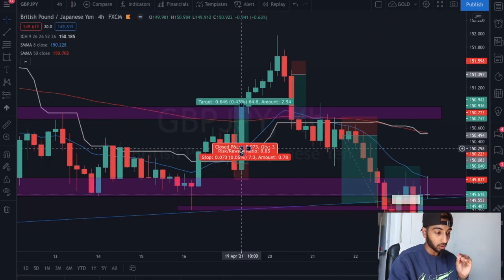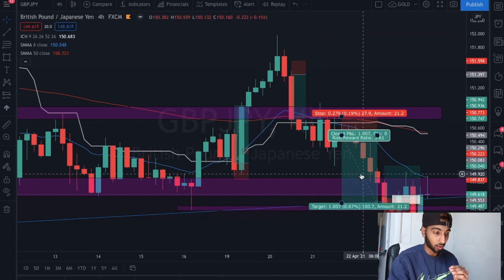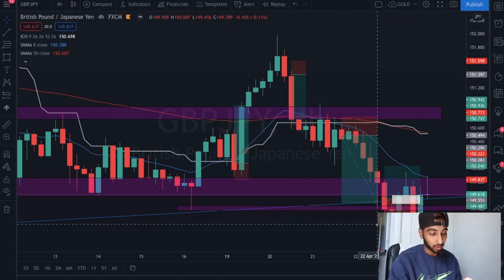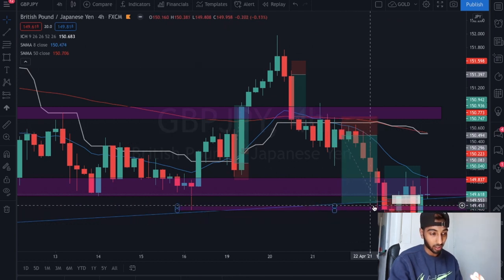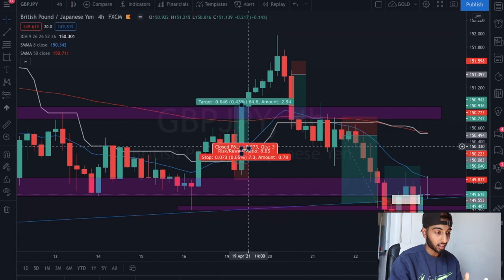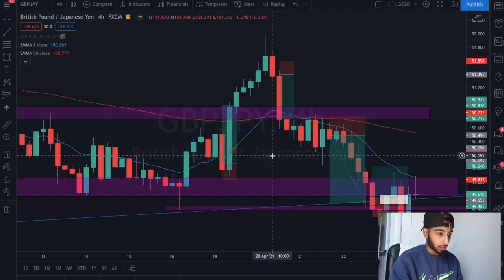The first setup was actually on the 19th of April - this wasn't the day I made a thousand pounds, but it was a very good setup. The day where I made a thousand pounds was the 22nd of April. As you can see, we rode the whole downtrend all the way to my trend line, and I'll explain exactly where I got that trend line and what these lines are.